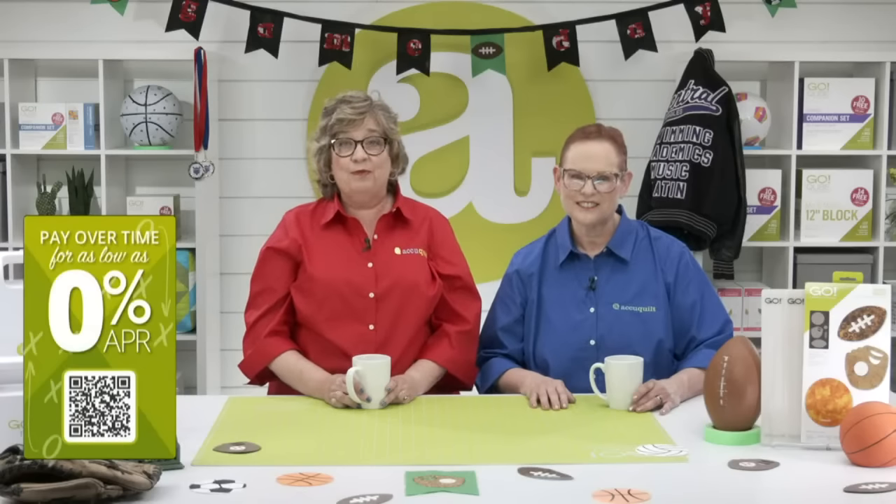We know our dies and fabric cutters are an investment, so AccuQuilt offers fast and easy financing with installments or split-pay options. For more information, check out AccuQuilt.com/financing. It's just so wonderful to have that as an option — really convenient.